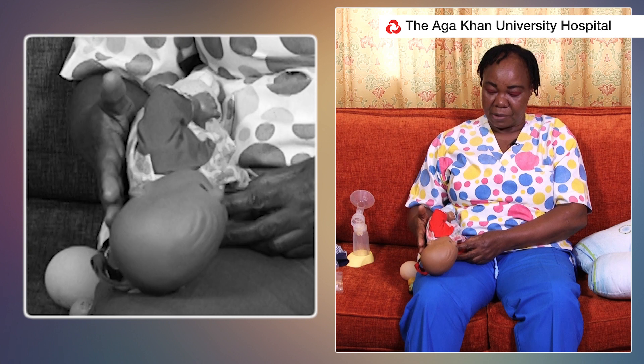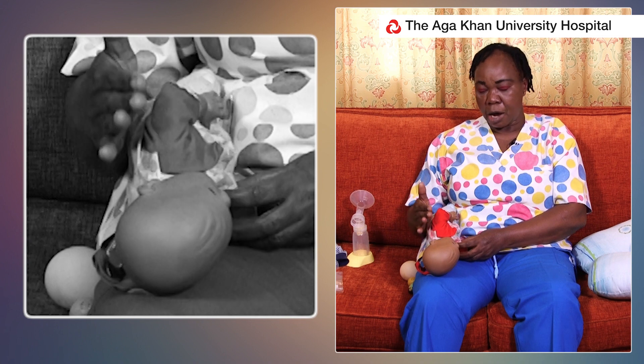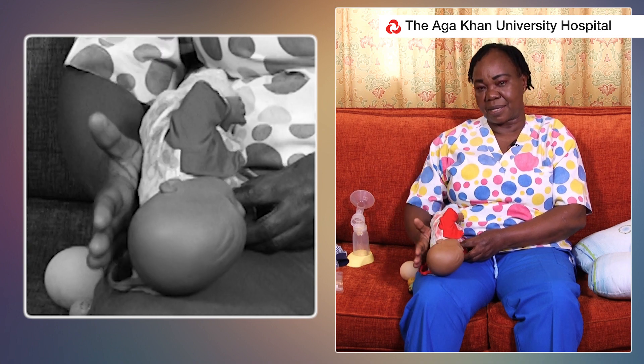This is also especially good for a mother who has undergone a cesarean section, and it is also good for a mother to relax her back.